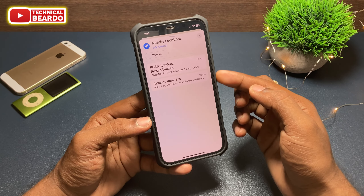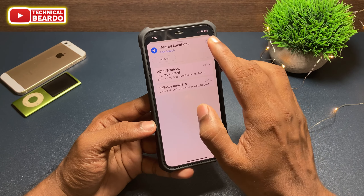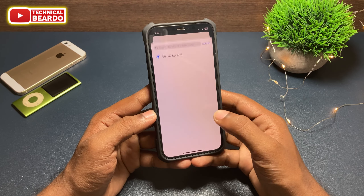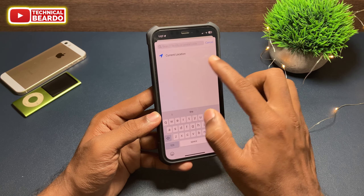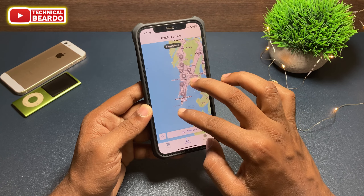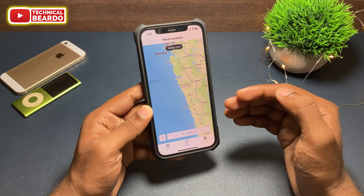If you want to find stores outside your city or in a particular city, click on Edit Search and type the city name like Delhi, Mumbai, or any city as per your country. The application will search and show a complete list along with complete details and a full address.